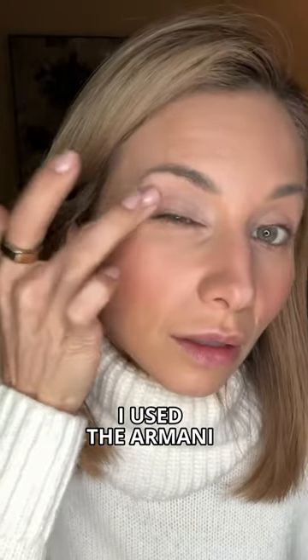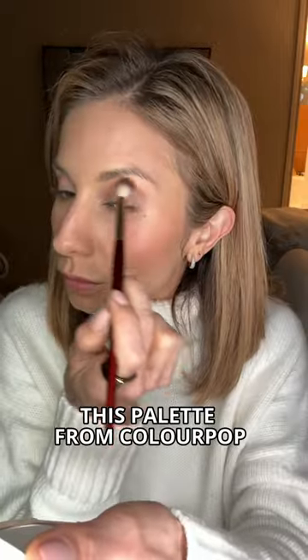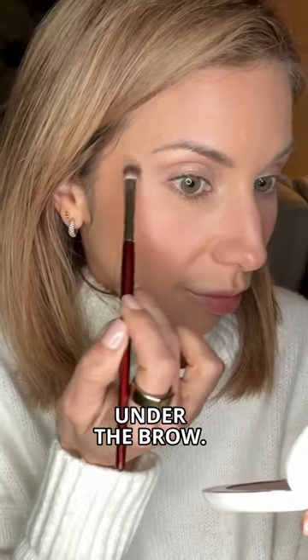To prime the eyes I used the Armani Eye Tint. Then I went in with my crease shade from a ColourPop palette, followed by this shade from the Dior Glow Face Palette. I'm using the BK Beauty 203 brush to softly highlight under the brow.